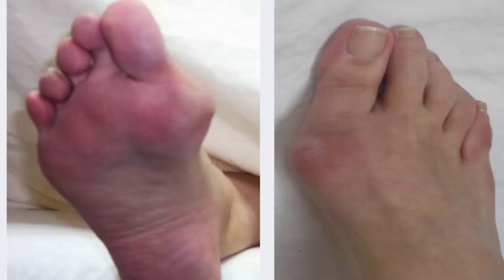When all non-operative modalities no longer provide bunion pain relief, then surgery is considered. Minimally invasive bunion surgery is the recommended surgical technique for bunions to date. It is safer, involves minimal pain and swelling, recovery time is short, gets you on your feet sooner, and leaves a barely visible scar.